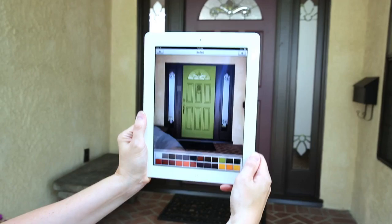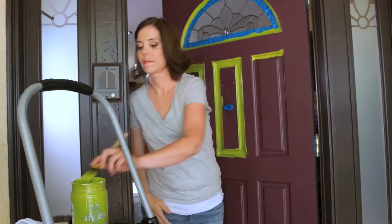Modern Masters has this great front door paint in water-based contemporary colors that lets me paint and close my door in the same day. Now that's my kind of project. They even have a free front door paint app that lets me pick a color and see exactly what my door will look like. Fortunate — that's the one for me.